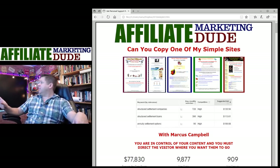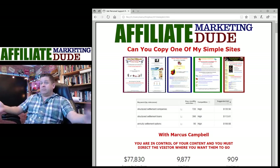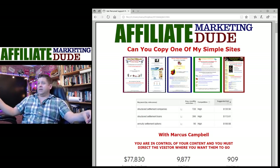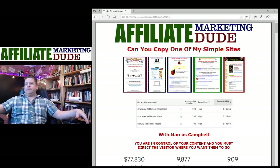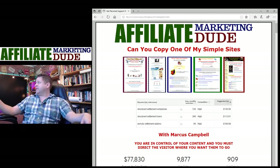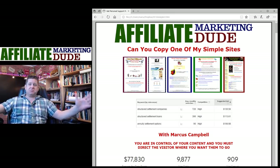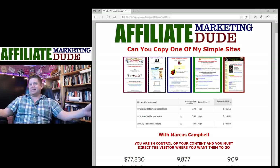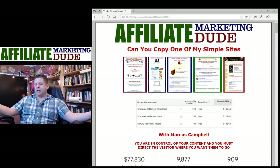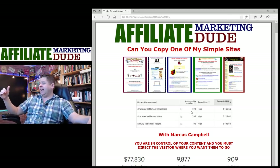We'll also give away a prize at the end for the most interactive people — type 'prize' if you like that idea. Now, what we're going to talk about is: can you copy one of these sites? If our audio goes out at any time, let me know in the chat box. Underneath the sites on screen is the Google AdWords keyword planner tool.